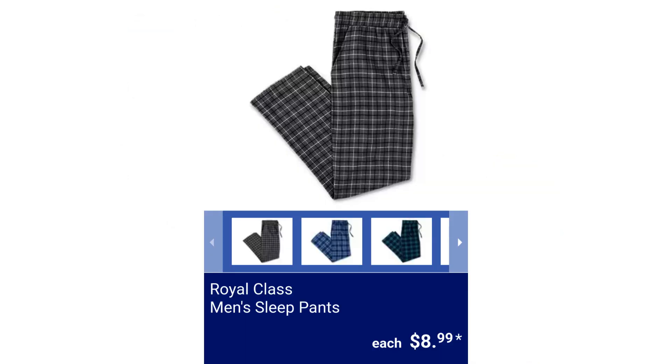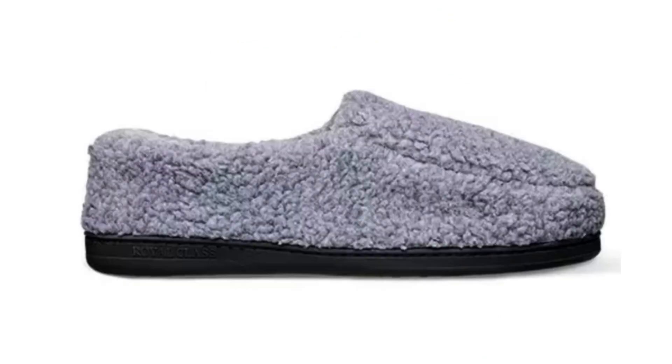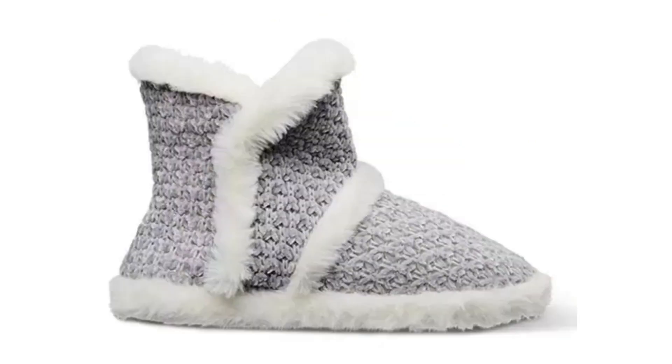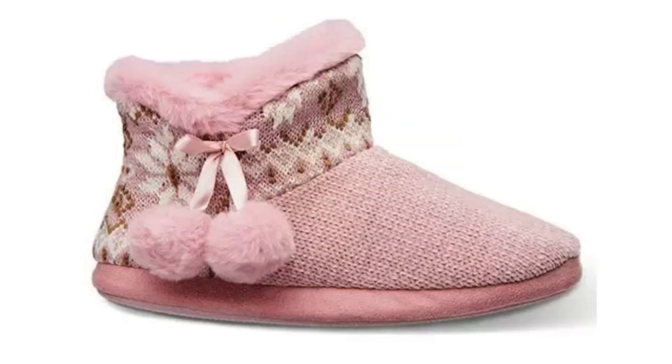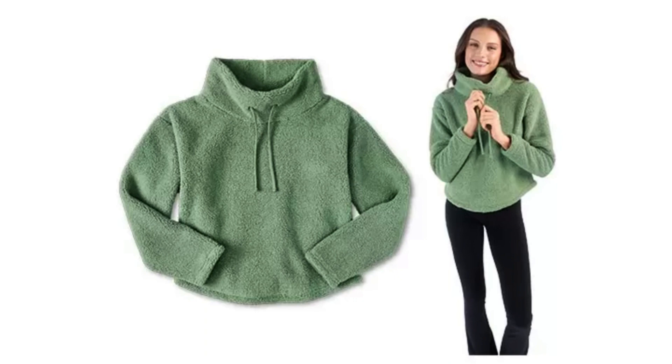Royal Class Men's Sleep Pants $8.99. Royal Class Men's Slippers $6.99. Sarah Ladies' Booty Slippers $7.99. Sarah Ladies' Sherpa Fleece Pullover $12.99.